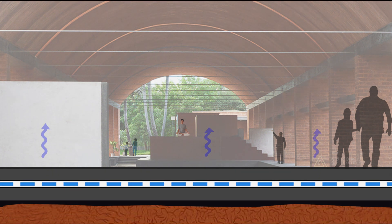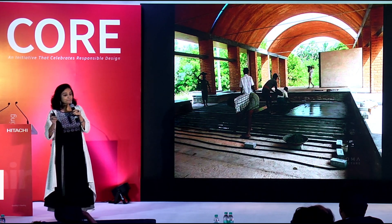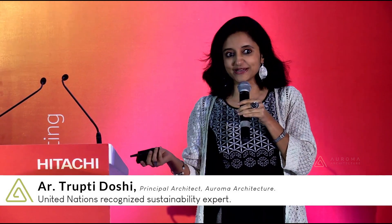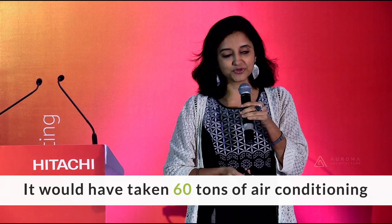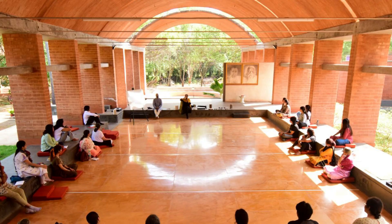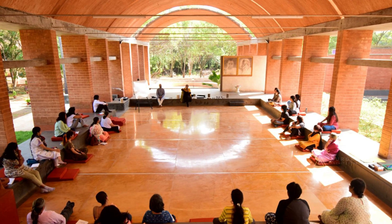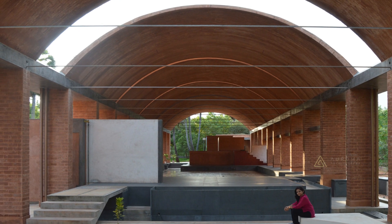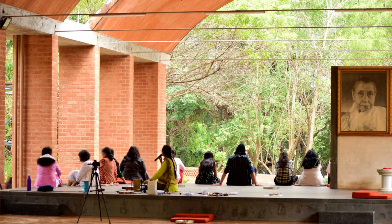This way, I was able to bring down the mean radiant temperature of the building in Pondicherry to below 30 degrees. If I were to achieve the same thermal comfort through air conditioning — using air, which is actually an insulator, to conduct coolness — how much more energy would it have used? With a quarter HP pump, we are cooling an entire space where 500 people are sitting, and there are no fans. Because the floors are so cool, people don't want to get up from the floor.